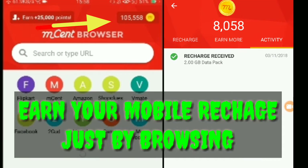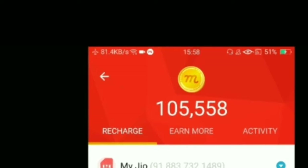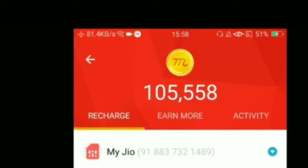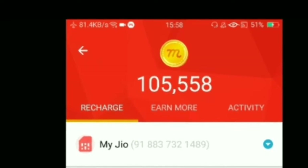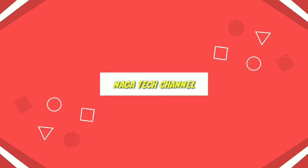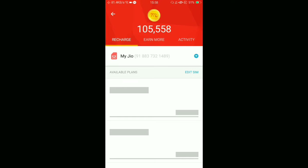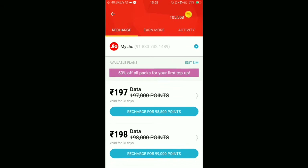Hey guys, in this video I will show you how I earn my recharge just by browsing. The app name is Msen Browser — I usually keep it as my default browser and it's all done.